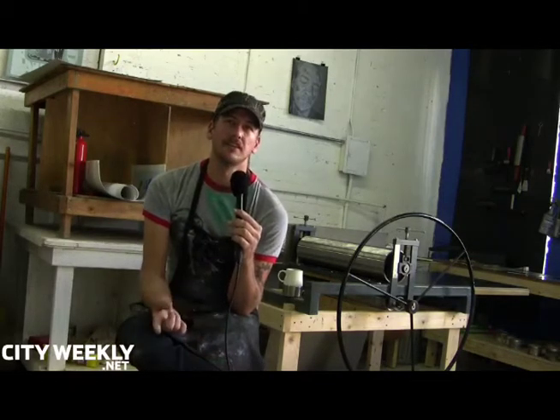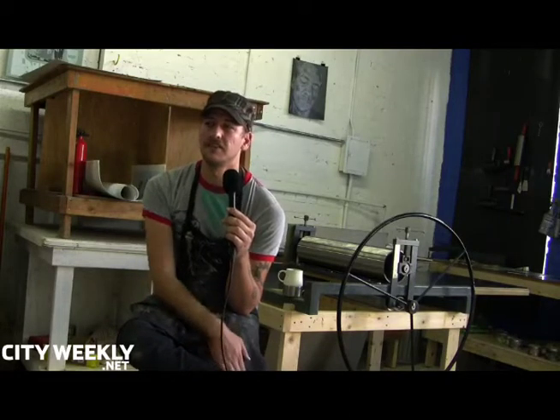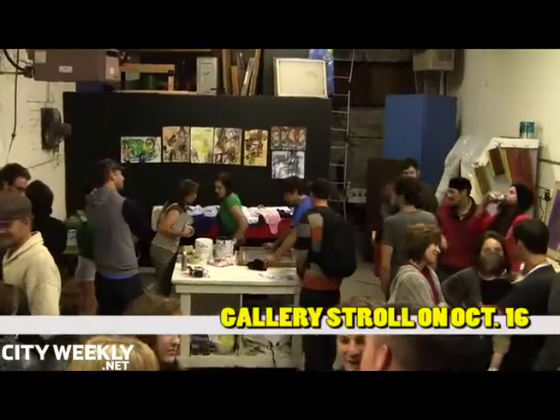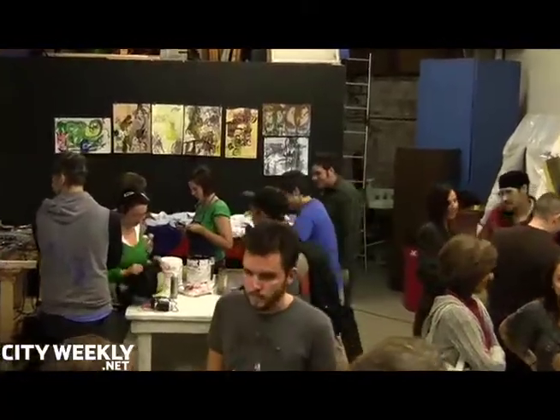Tonight it's Gallery Stroll and we have a show going on. This is Copper Pallet Press. We have Potter Press down here showing work and also printing t-shirts.